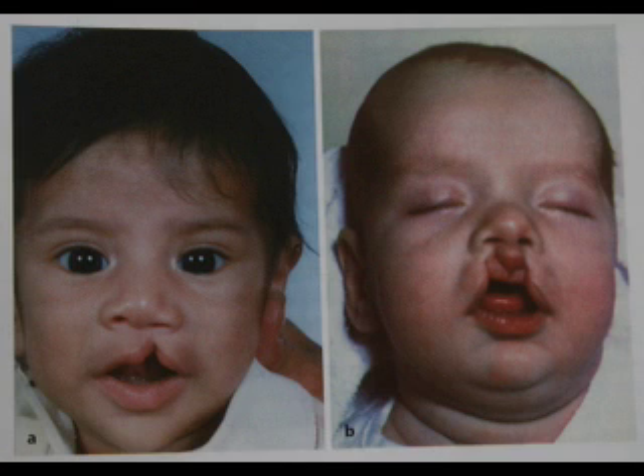Cleft palate and cleft lip are the two most common birth defects of the head and neck. They are distinctive physical birth defects that involve gaps in the lip, upper jaw, nose, gums, and both the hard and soft palate of the mouth. Clefting is caused by an interruption in the delicate process of facial formation by genetic mutations, environmental factors, or as results of more serious birth defects.